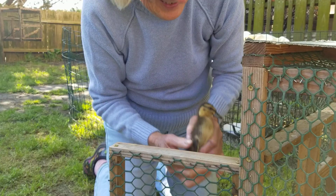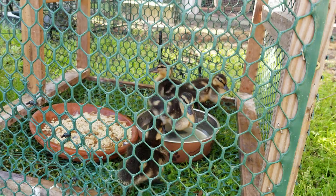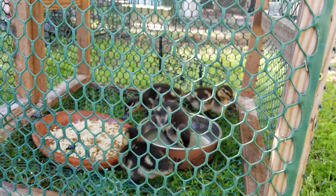They get mealworms, crickets, and a special little duck formula. They're gaining weight — they've tripled their birth weight. So they're in really good shape and they're ready to go.